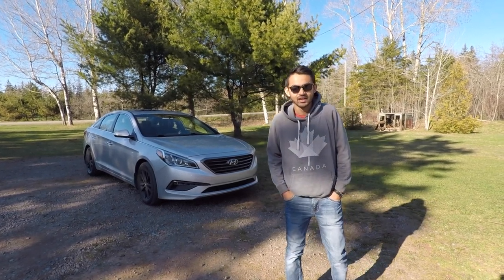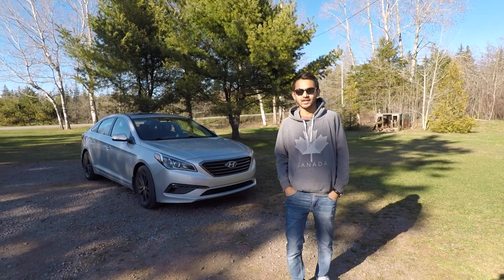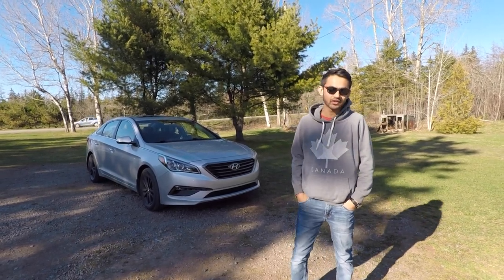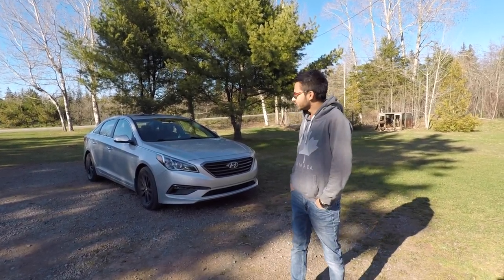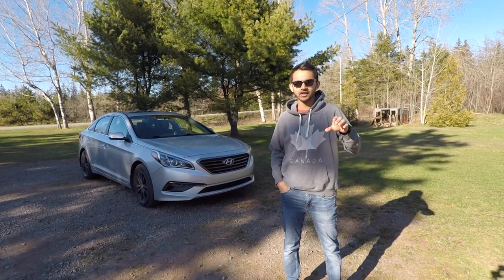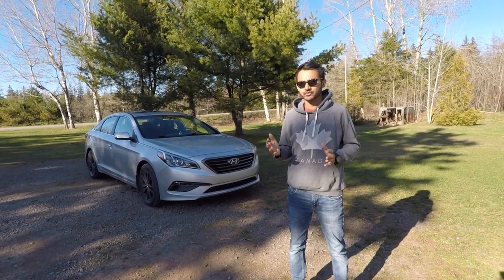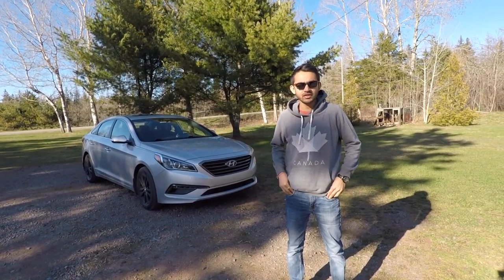Hey guys, welcome back to my channel. It's been a long time since I've made videos — it's been almost a year. Now the weather is starting to go good. I'm here at Mooney's Pond today. It's located in between Cardigan, Vernon River and Mount Stewart — kind of in the center. It's 30 minutes from Charlottetown, towards the east.